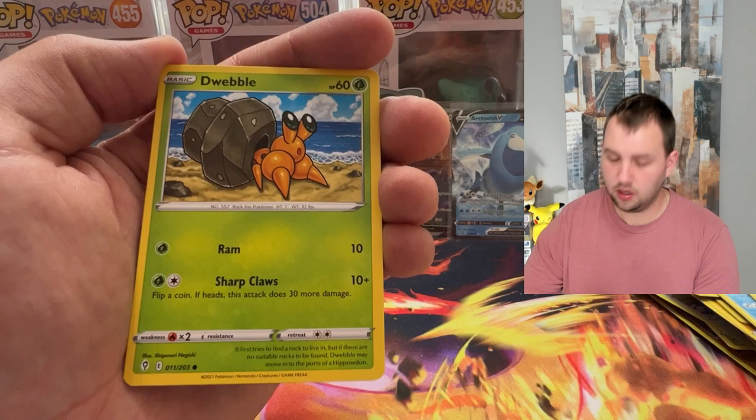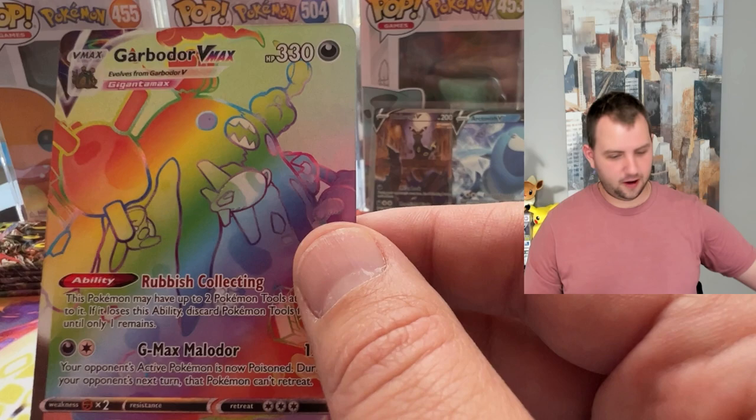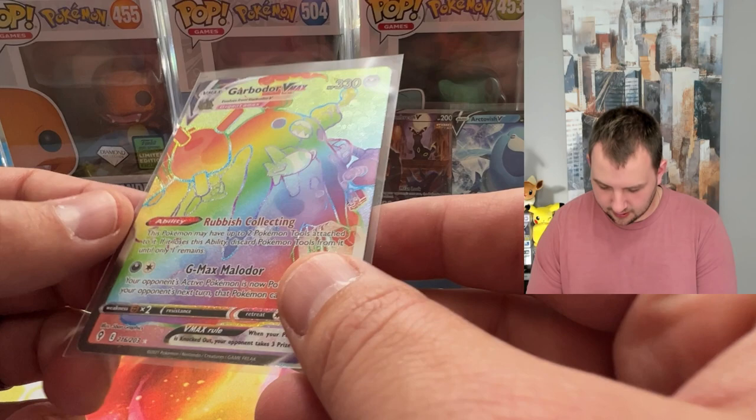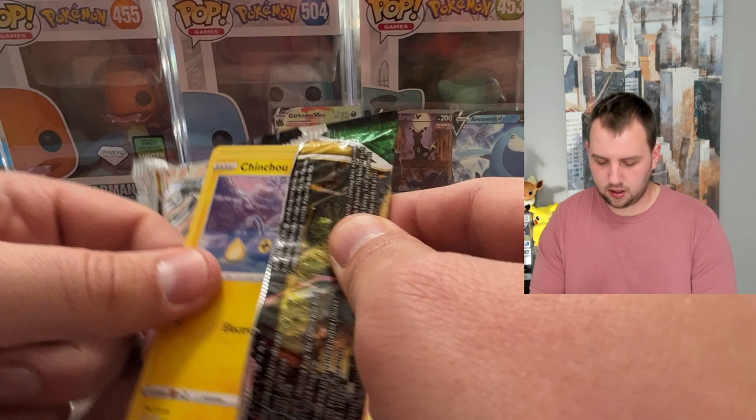We got something in the back again — three, two, one... Garbodor VMAX rainbow! I've already pulled this one. That is a double hit of a rainbow card — and not my favorite Pokemon. Why couldn't it be like the Sylveon or something? But rainbow cards are good.